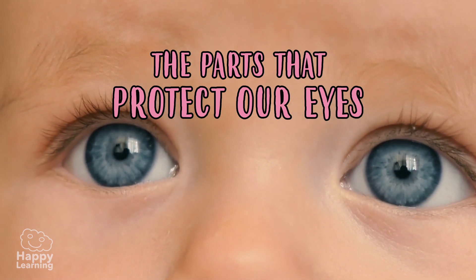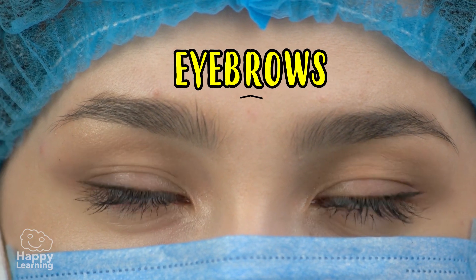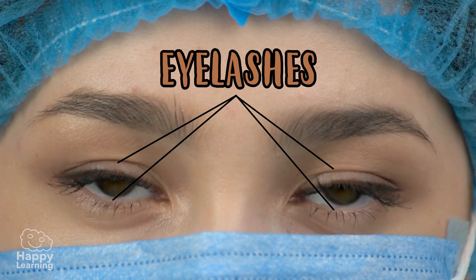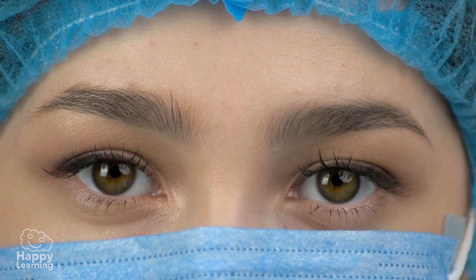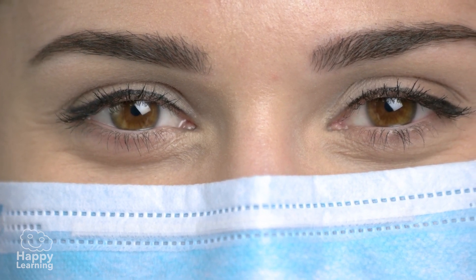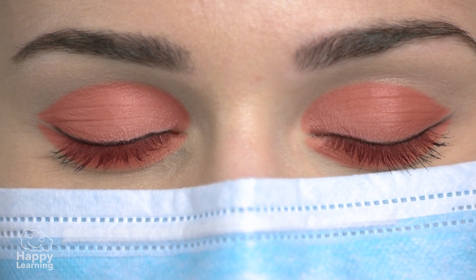First, let's get to know the parts that protect our eyes, which are the eyelids, eyebrows, eyelashes, and the lacrimal gland. The eyelids are like doors or windows that close so that nothing enters our eyes — when we sleep, when there is a strong light, or when an object comes towards our eyes, the eyelids close to protect them, and sometimes they do it so quickly that we don't even notice.